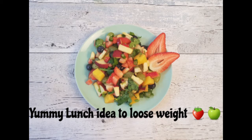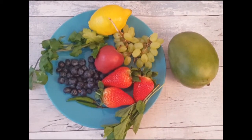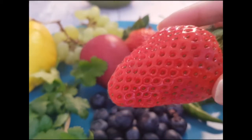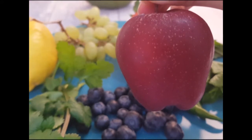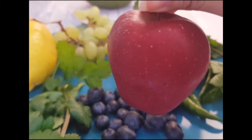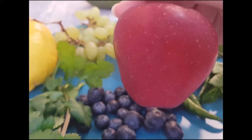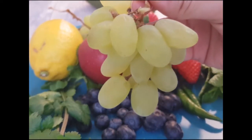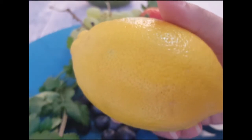Hi guys, it's me Shoeli. In this video I'm going to show you what I'm going to eat for my lunch today. For lunch I'm going to have my favorite mixed fruit salad. Did you know that spices are actually helpful for your weight loss? This spicy salad will boost your metabolism and help you lose weight. You can use any fruits you like, but I'm going to use some apples, blueberries, strawberries, grapes, mangoes, lemons, fresh coriander, and mint leaves.